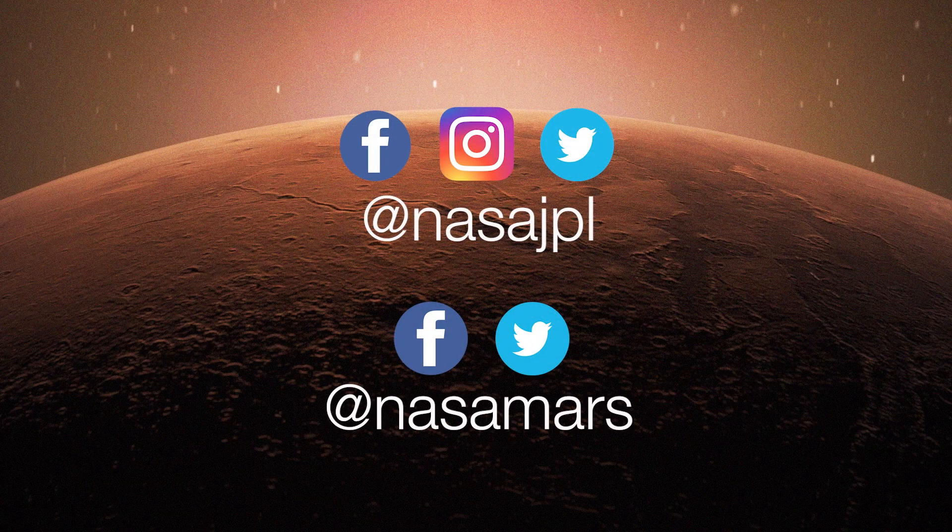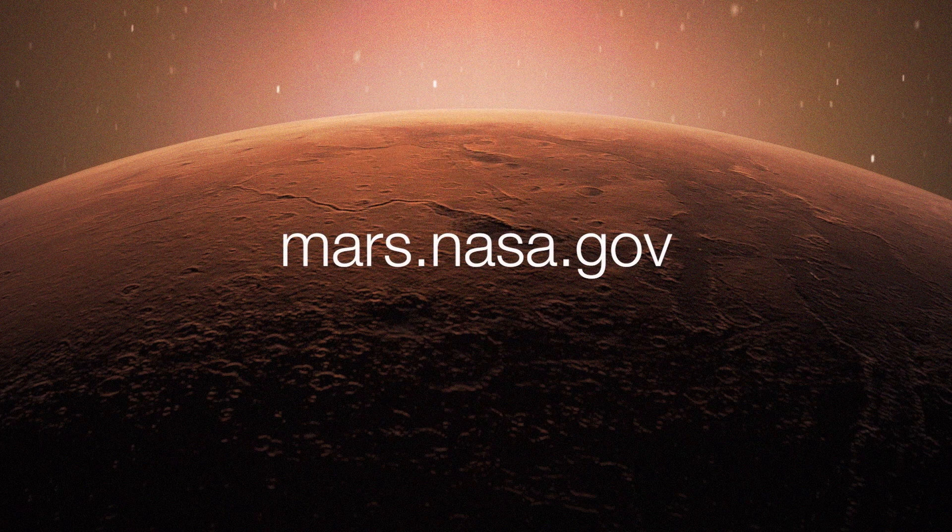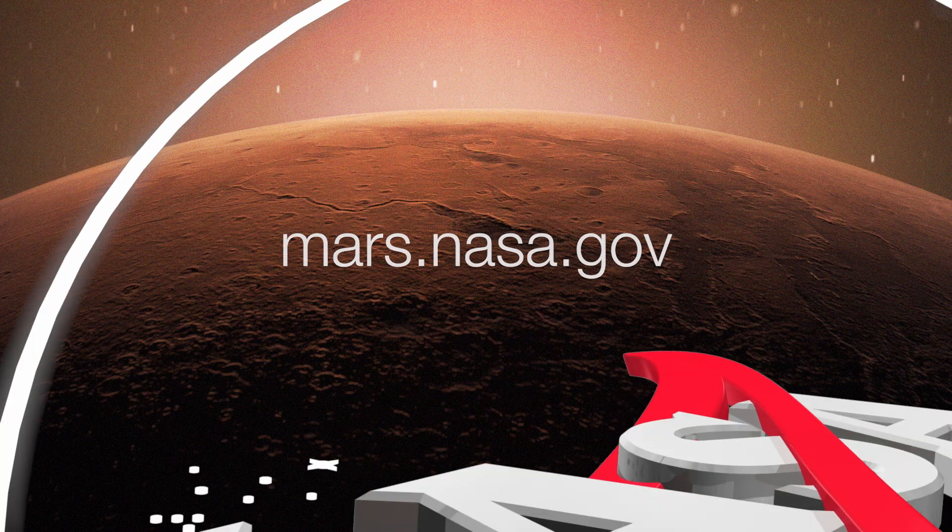Thank you so much, Sylvain, for teaching us about the winter wonderland that's on Mars. My pleasure. To get the latest updates, follow at NASA JPL and at NASA Mars on social media, or take a deeper dive on the mission website at mars.nasa.gov.